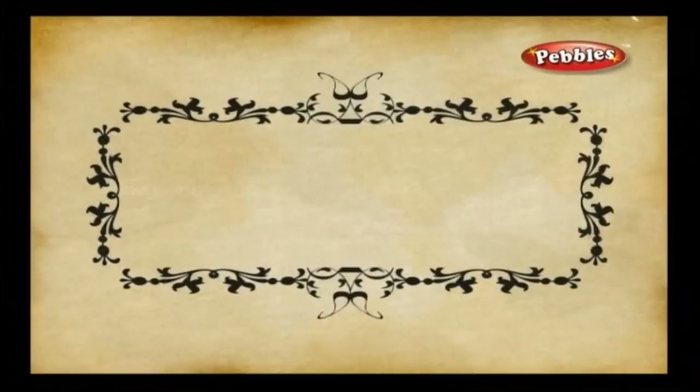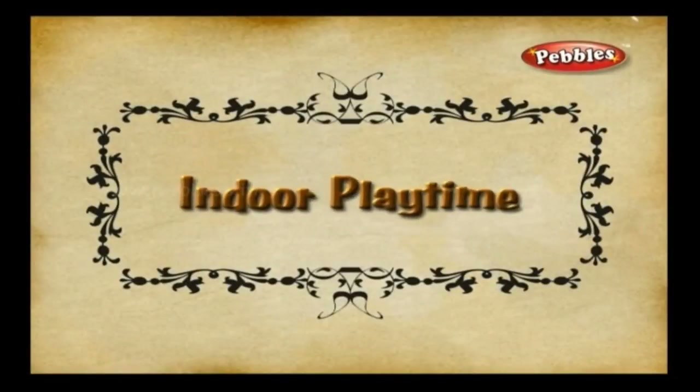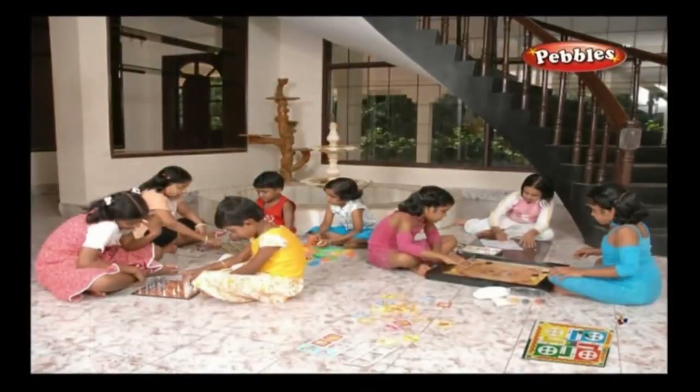Okay, now I know you're getting bored — you've studied a lot and now it's playtime! Come on, let's play some indoor games. Indoor playtime — every child should spend some time playing indoor games, which is fun and also improves creativity, thinking skills, and analytical skills.